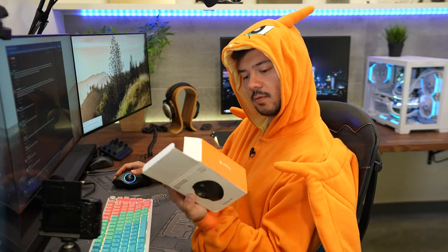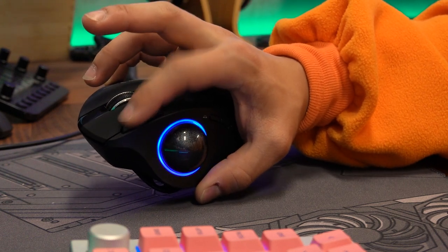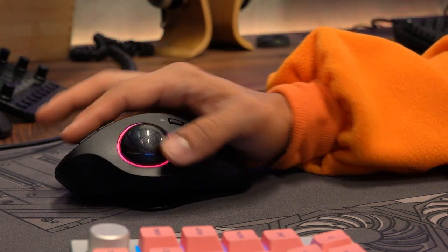ProtoArc EM-01 — what's this going for? 60 bucks. That's not bad, I think that's a fair price for this mouse. It's very good quality. The forward and back buttons are actually up here, and the spots where they'd usually be on a traditional mouse are reserved for your lighting button and DPI adjustment. Scroll wheel is fantastic. Big win for this mouse. I like it, I'd recommend it.